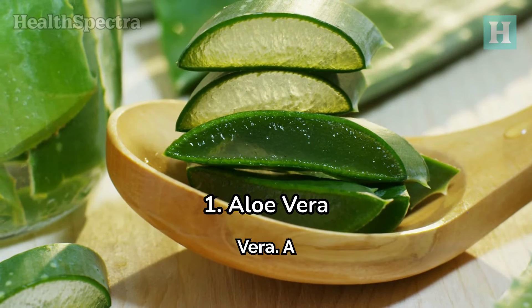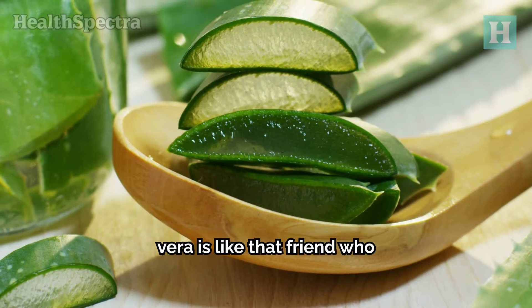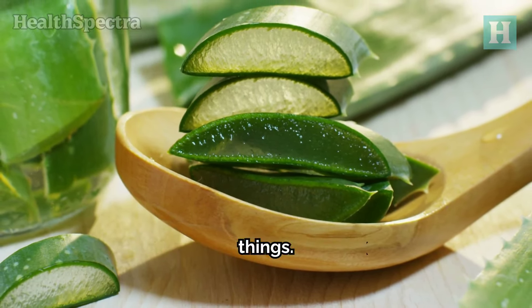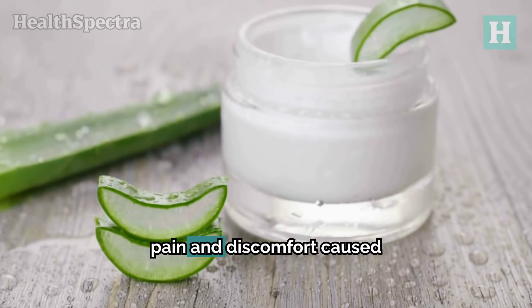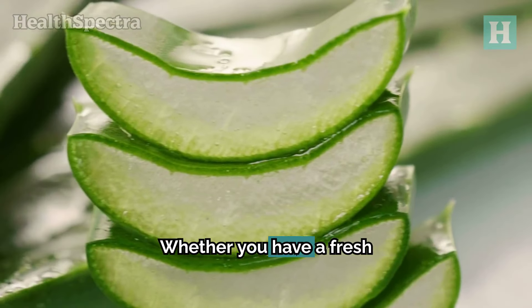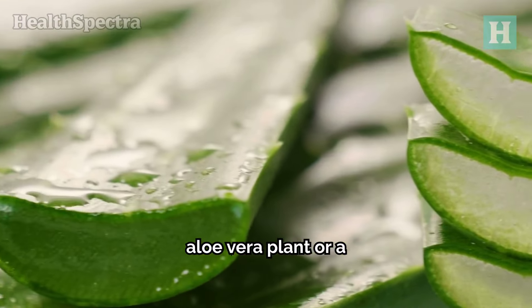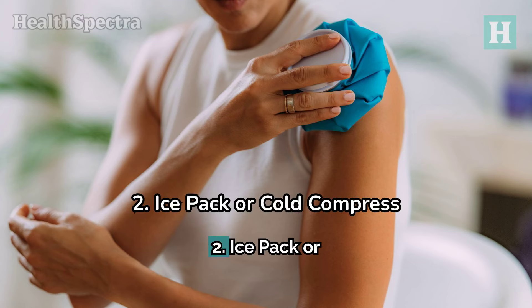Number 1: Aloe Vera — a skin savior. Aloe vera is like that friend who always knows how to fix things. With its vitamins and minerals, it soothes the skin, reducing pain and discomfort caused by mosquito bites. Whether you have a fresh aloe vera plant or a store-bought cream, apply it directly to the bite for quick relief.